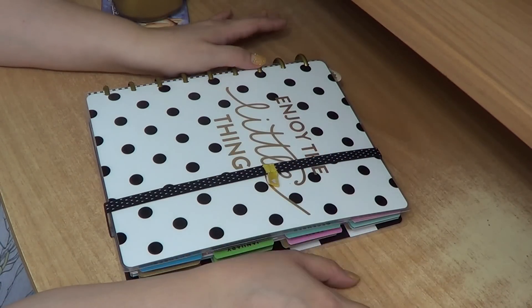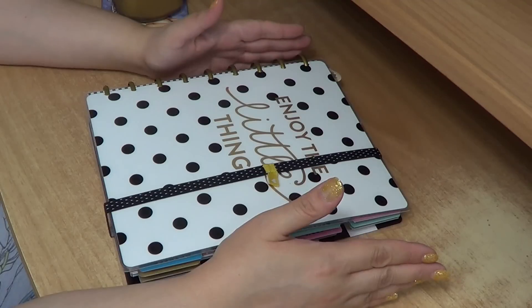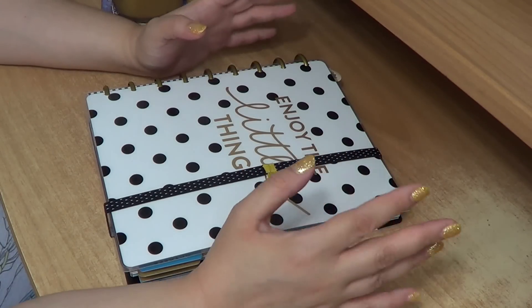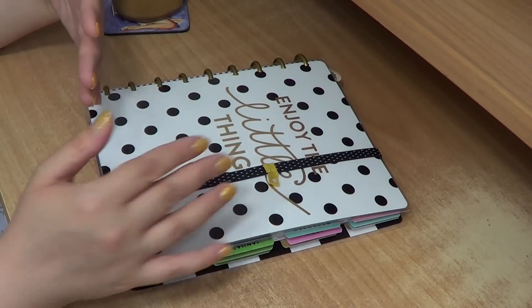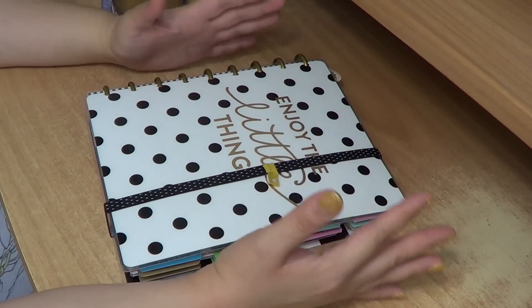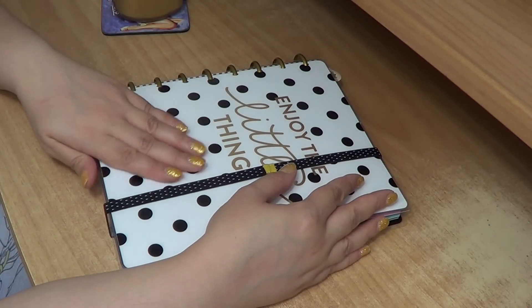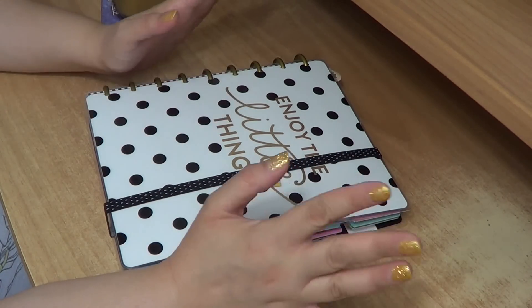My planning supplies are relatively moderate because planning is something that's mostly still very functional for me and not so much a hobby like makeup is. I've seen people for whom planning is a really big part of their lives, but it's not like that for me.